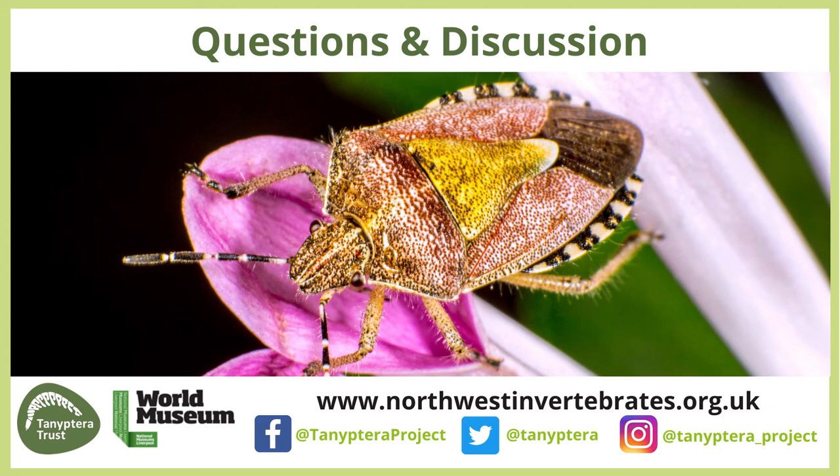A question from Dave about good books: the problem with books is they're quite out of date now for this group. The books by Paul Brock are probably the most current and up to date — and he has a new book coming out very soon which will have even more species in it. The difficulty in producing a book for bugs in general is that the fauna is changing so fast it rather puts you off producing something printed.